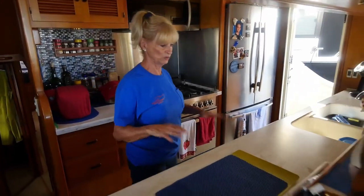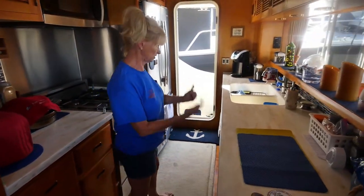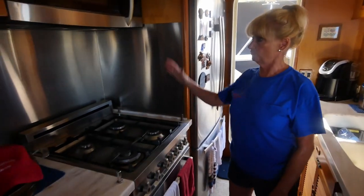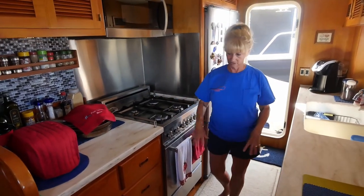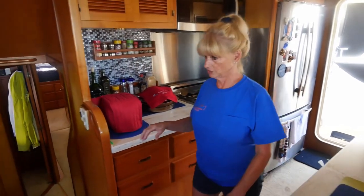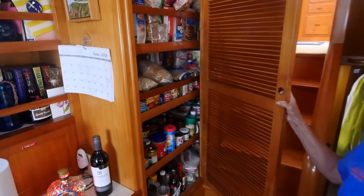Into the galley — and you women would love this galley. You have a trash compactor, dishwasher, garbage disposal, double sink, refrigerator, freezer, fabulous stove, and microwave. You've got all the convenience you'd ever want. Lots of storage — when we first got the boat, we had to write everything down just to keep track of where things were. And there's a large pantry here that's really full, as you can see.